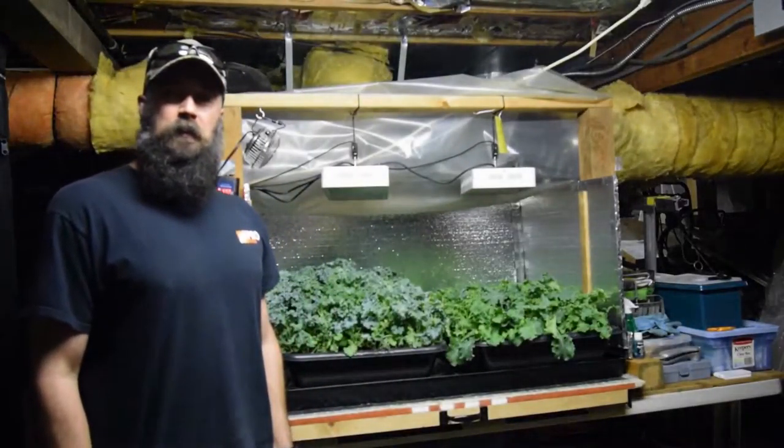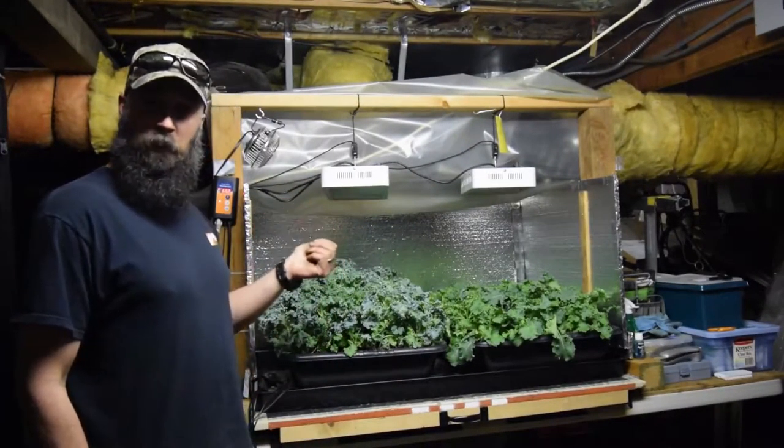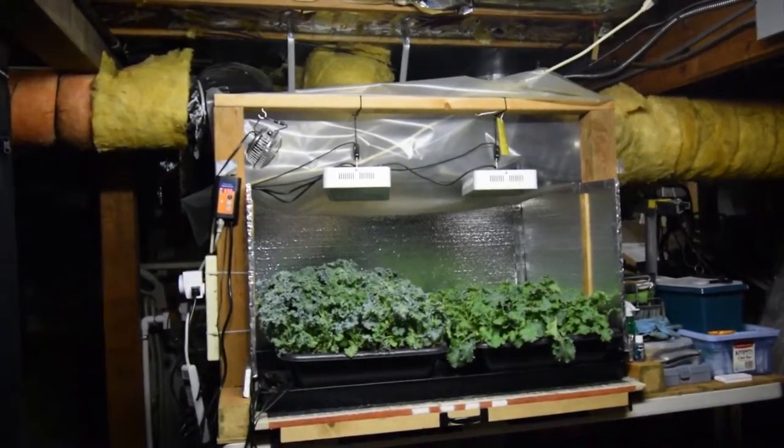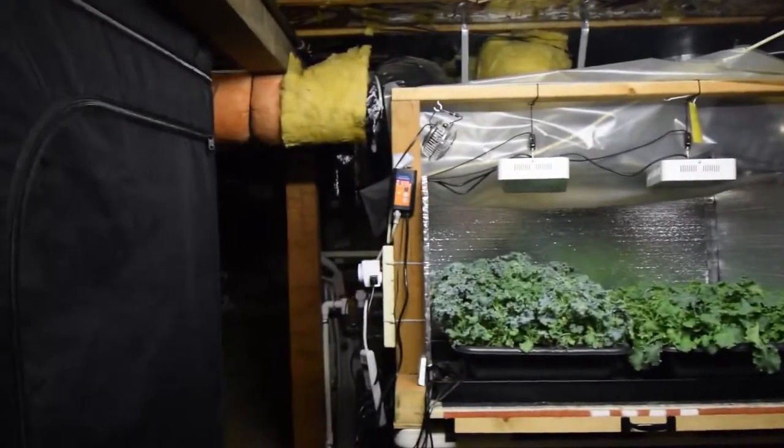Hey everybody, this is Brian from P&B Homesteading again. I wanted to show you the change that we made to the salad bar LED area. Let me grab the camera and I'll take you over. So this used to be chard central, now it's kale central.